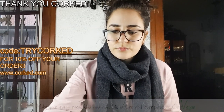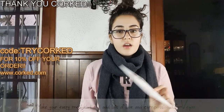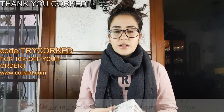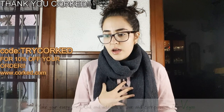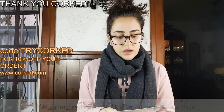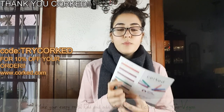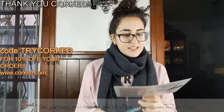Let me show you how they say to use their products. There are other brands where they say you can inhale their aromatherapy sticks into the lungs, but Corked says not to. They say to just draw into the mouth and exhale through the nose. So it tells us to pop the top — let's pop the top. That's very easy. Slide it out.